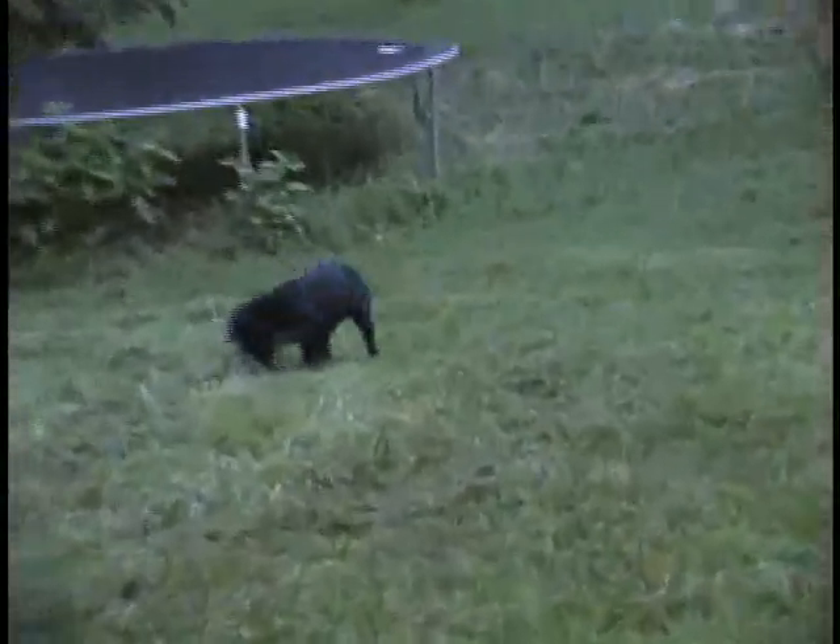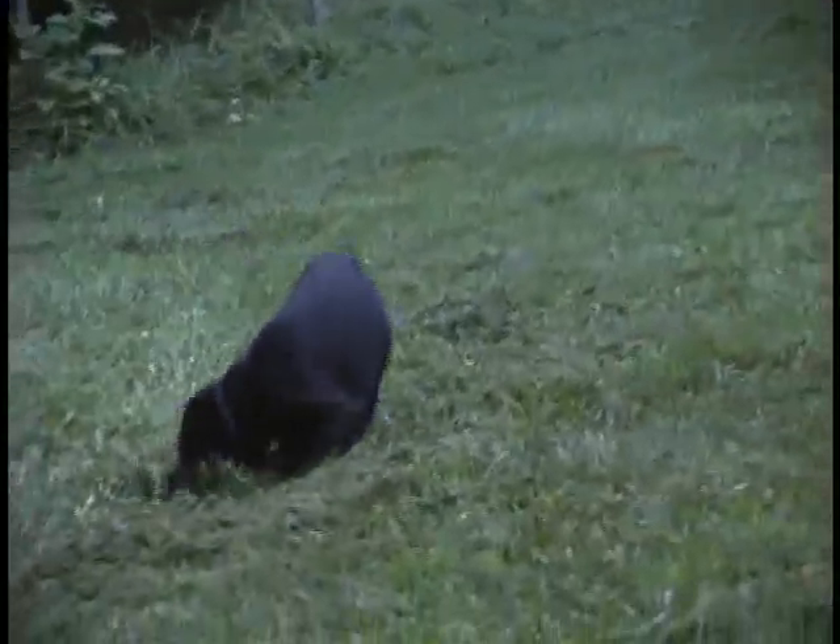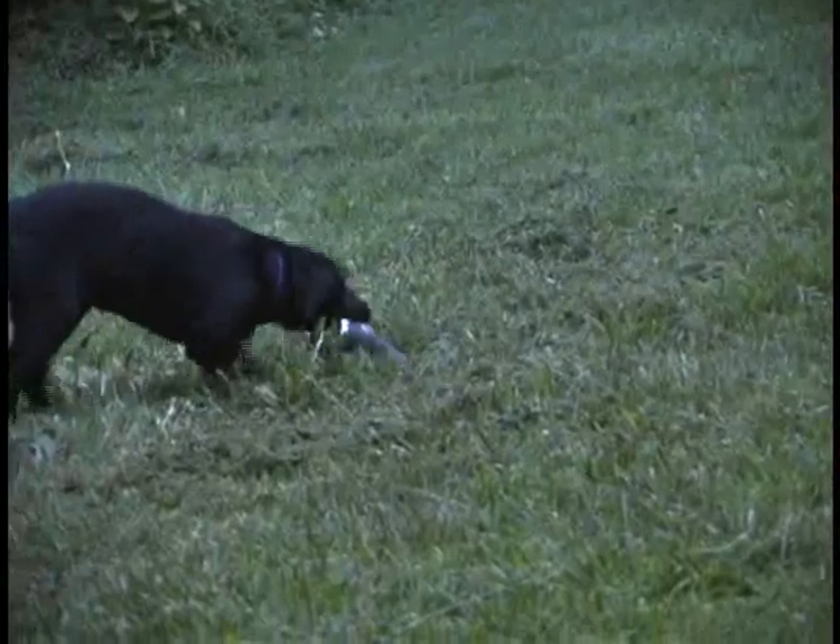This is Pat Nolan and Carrie. Carrie is about 12 weeks old here. She is a Grady Fly Pump playing some odd object retrieve.